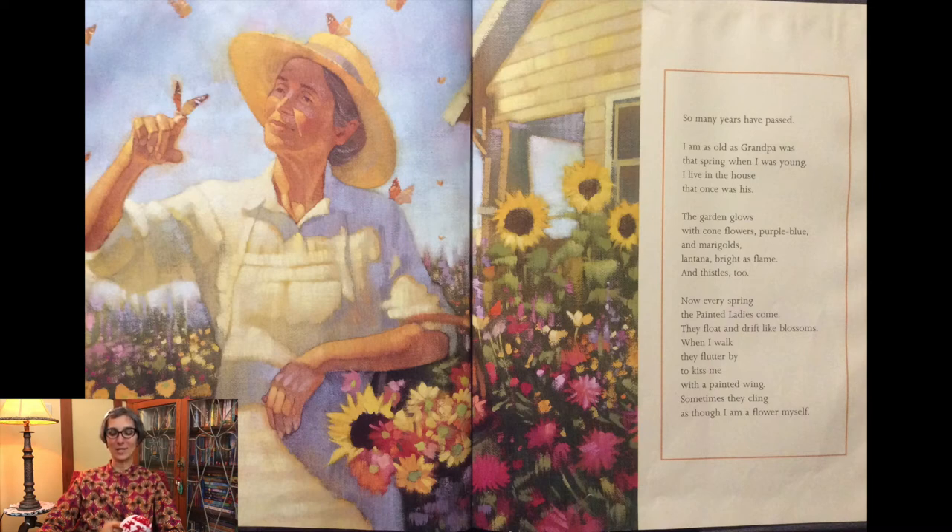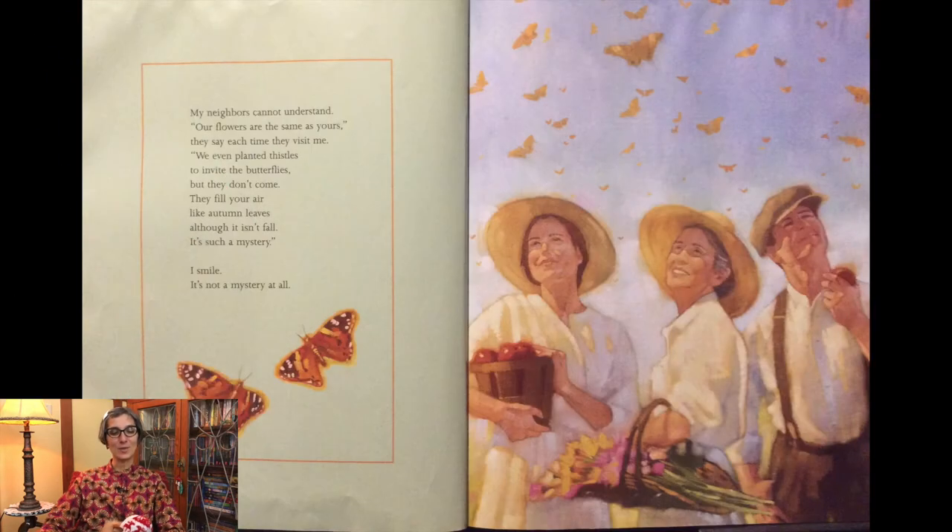They float and drift like blossoms. When I walk, they flutter by to kiss me with a painted wing. Sometimes they cling as though I am a flower myself. My neighbors cannot understand. Our flowers are the same as yours, they say each time they visit me. We have planted thistles to invite the butterflies, but they don't come. They fill your air like autumn leaves, although it isn't fall. It's such a mystery. I smile. It's not a mystery at all.